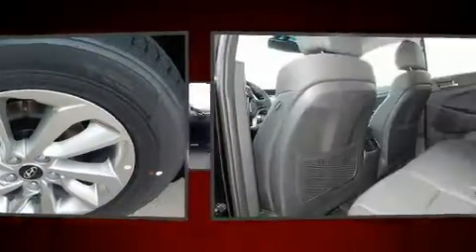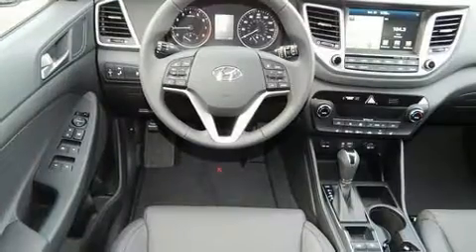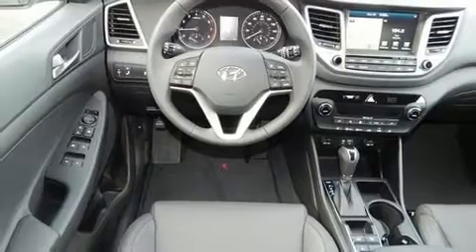Additional top features include a built-in garage door transmitter, automatic temperature control, and leather upholstery.